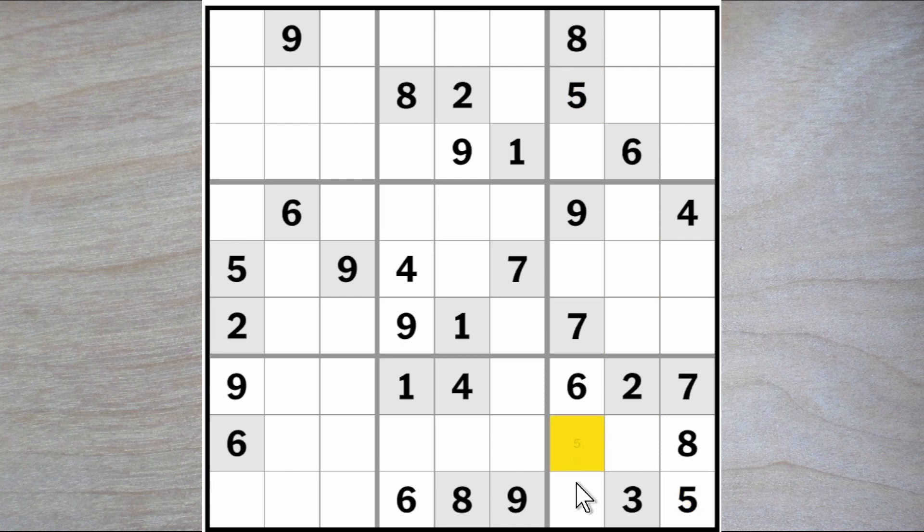Now we're looking at a one, four, and a nine for these squares. The nine blocks it down. So here's a nine. And we now have our nine up here. Here's a one and a four. This is a two or a three and this is a two or a three. Now we know that these two squares must be a four and a seven. This one blocks over. So here's the one.